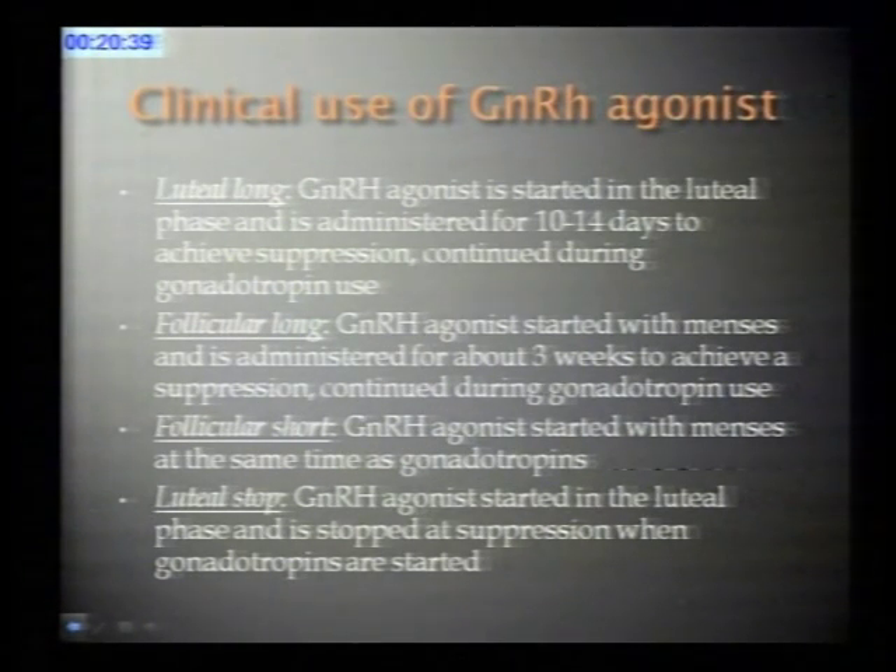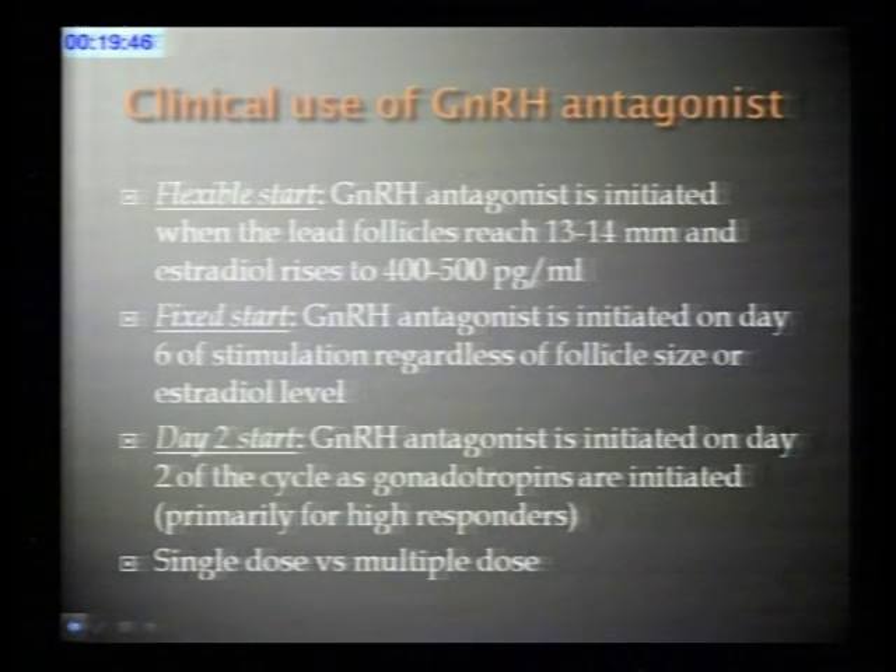GnRH agonist can be used in many different stimulation protocols. In the luteal long stimulation protocol, it is started in the mid-luteal phase and administered for about 10 to 14 days, with stimulation only starting upon achieving full suppression. The follicular long stimulation starts GnRH agonist in the follicular phase, requiring about three weeks to achieve suppression. The follicular short stimulation utilizes the FSH and LH flare, starting GnRH agonist together with gonadotropins. In the luteal stop protocol, the GnRH agonist is started in the luteal phase but stopped at suppression when gonadotropins are started.